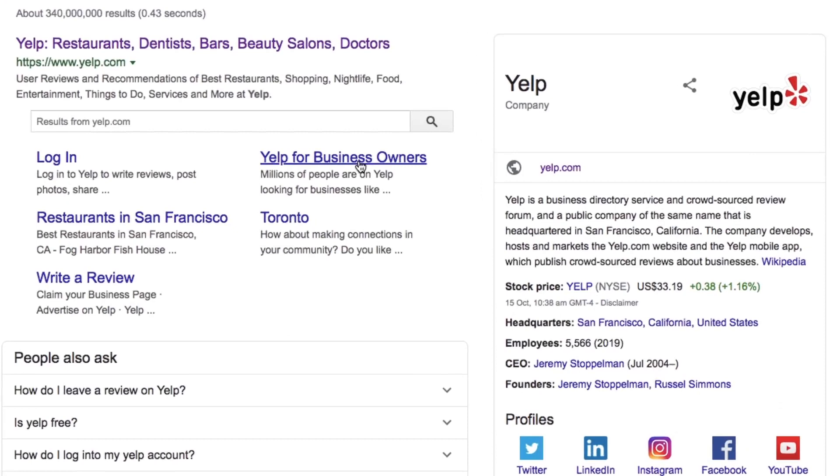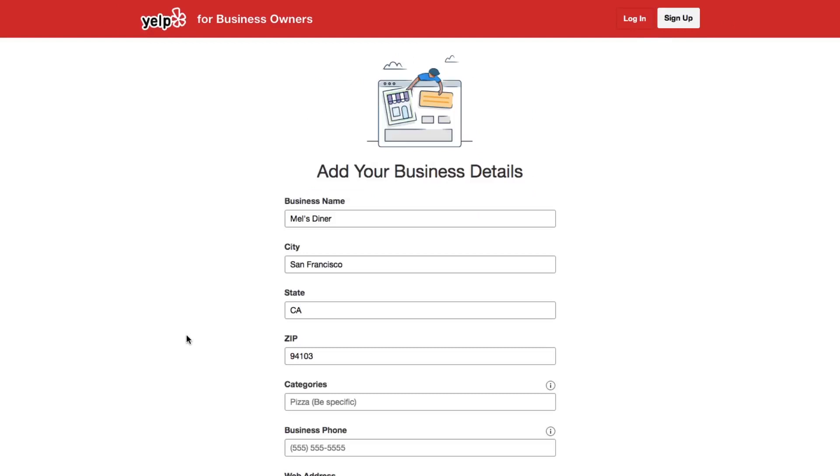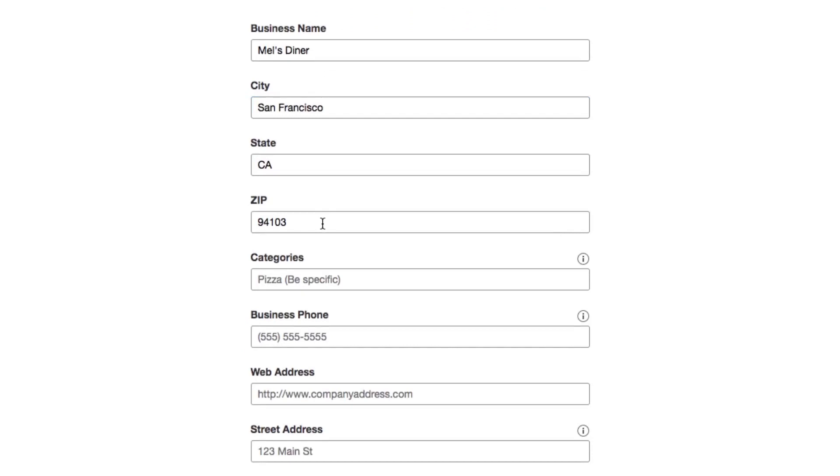When you set up your account, in the business information section, you'll first set up your basic information. This part is important because it's how people find you. Yelp search is based mostly on location. You'll want to fill in at least your company's city, state, and zip code. You'll also want your complete business name for when people who know your company are looking you up.